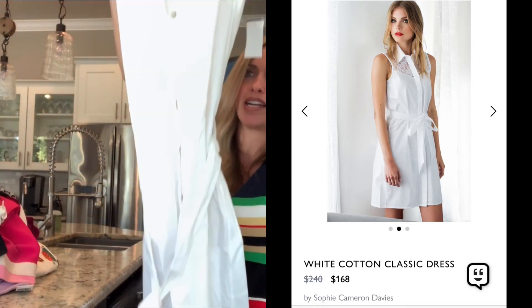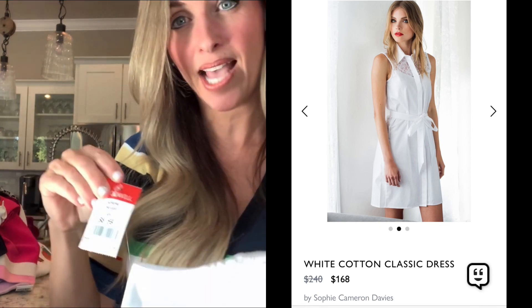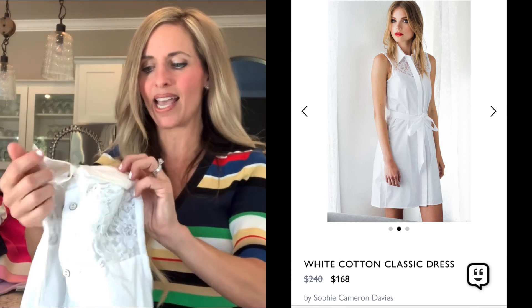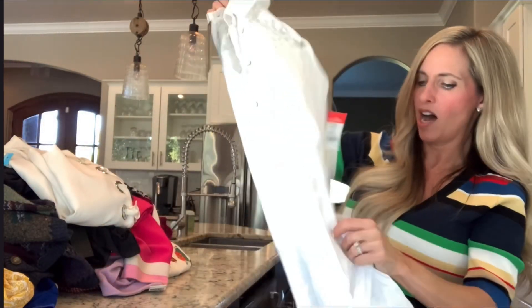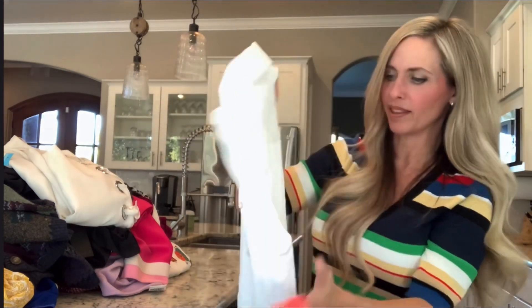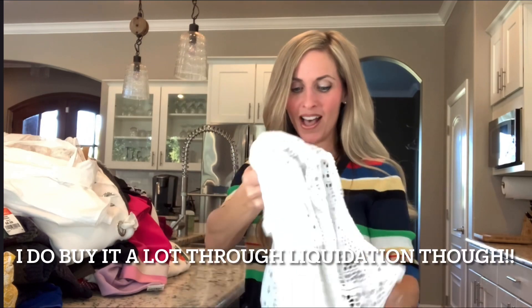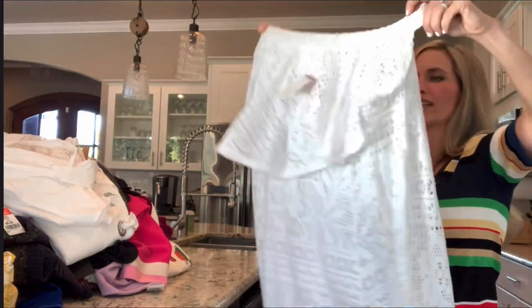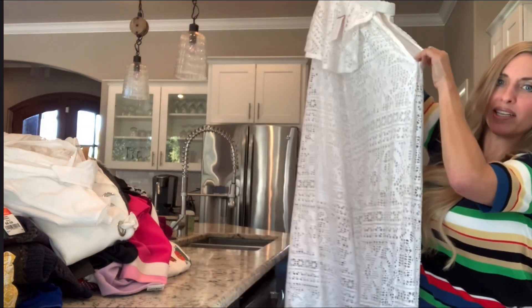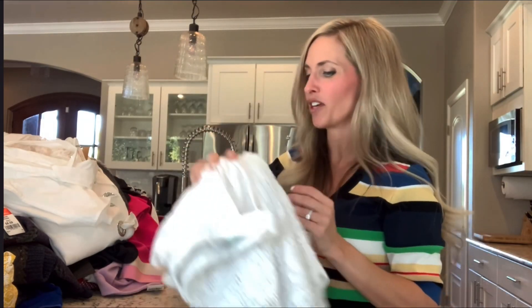This dress is so pretty — it's brand new with tags. I looked up the brand because I had not heard of it. It's Sophie Cameron Davies, and it was half price, so it was only $4.30. It has a really high retail value but I couldn't find a lot on it, so I thought for $4.30 I'm going to go ahead and buy it. It's my size, and if it doesn't sell I would love to have it in the spring. I hardly ever find Free People, and I found Free People Beach. It's a size extra small and it's this beautiful white eyelet, looks like it's one shoulder. It cost $4.30 — it was half off — and I know I can get at least $30 to $35 for it.